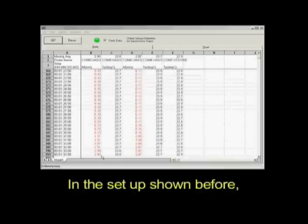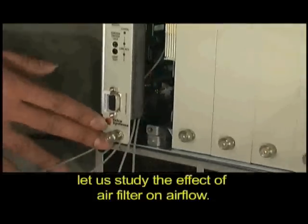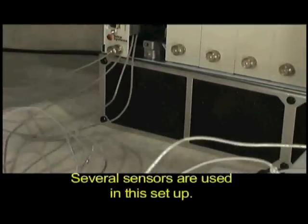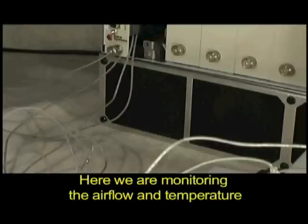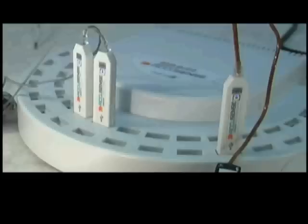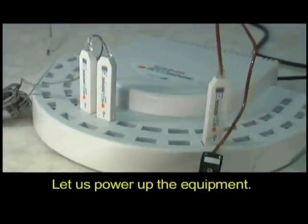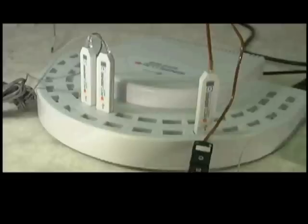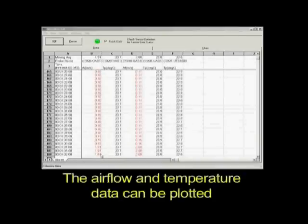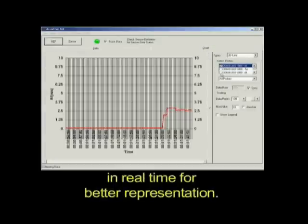In the setup shown before, let us study the effect of an air filter on air flow. Several sensors are used in this setup. Here, we are monitoring the air flow and temperature at two locations on the board. We also have a UTS thermocouple sensor. Let us power up the equipment. The air flow levels have gone up. The air flow and temperature data can be plotted in real time for better representation.